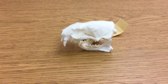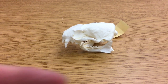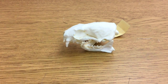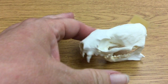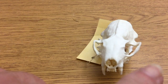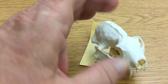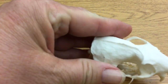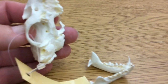Here is a black-footed ferret skull. As you can see, it's not very big, and that's because ferrets themselves are not very big. They're about the size of a mink — 18 to 24 inches long and 5 to 6 inches tall, weighing only a pound and a half to two and a half pounds, with males being slightly larger than females.